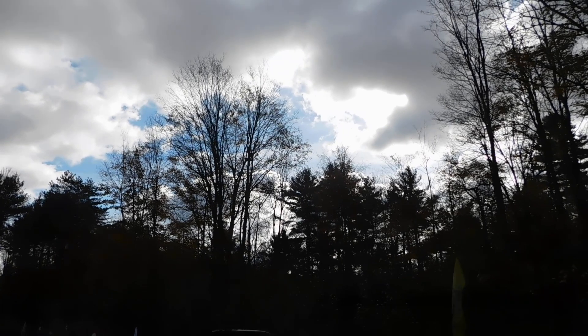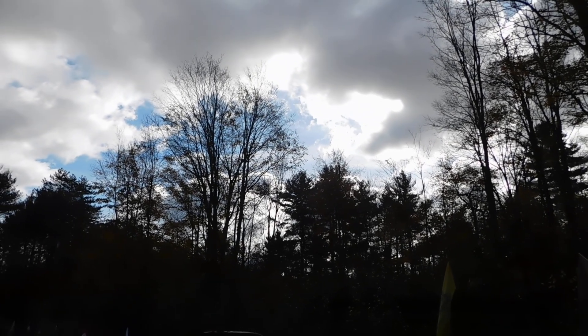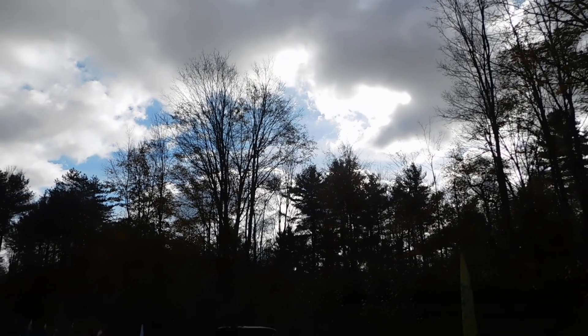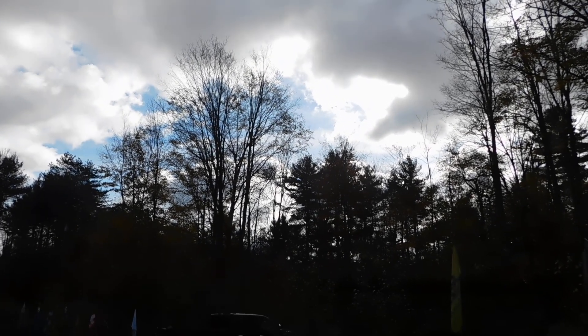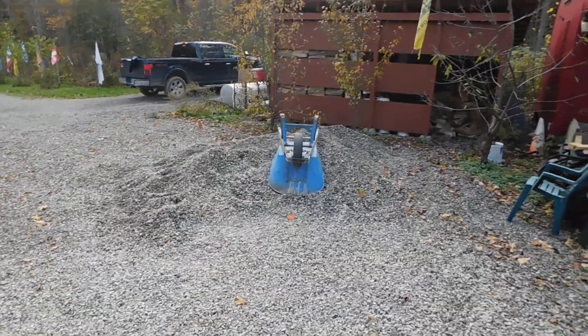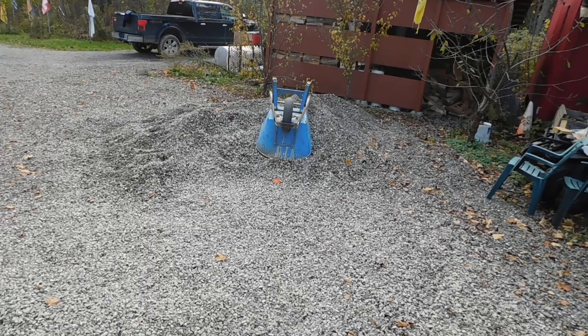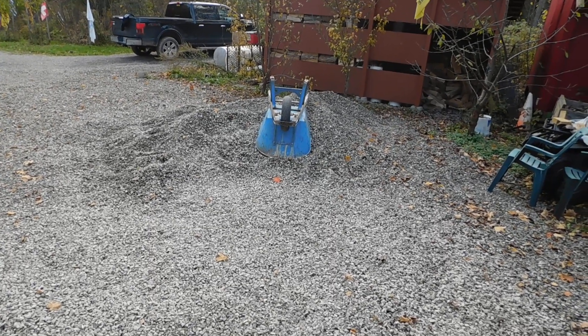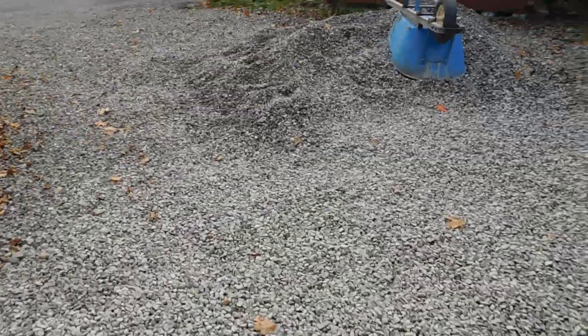Hey everybody, Prepper Nurse One here. Today is November 4th, Thursday, 2021. My stone pile, as you can see, is much much smaller. We're going to get into the topic of this video shortly, but I wanted to show you what I've been accomplishing first.